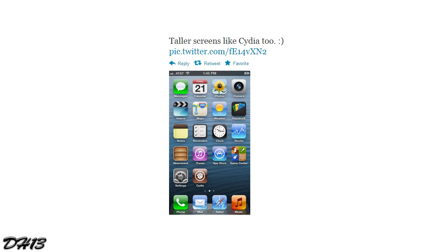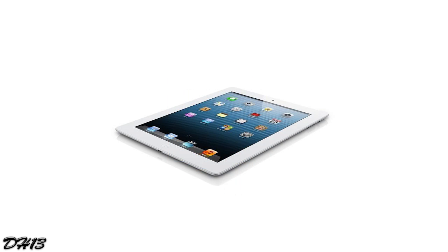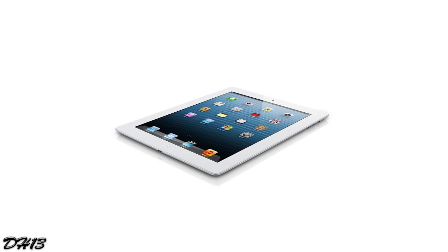ChpOne then jailbroke the iPad 4, which has the A6X processor. That was big news for the jailbreak community because it had a new processor and he was still able to jailbreak it. Then at the worldwide jailbreak convention, pod2g said he had some partial injection data which could have been useful, but Apple patched the dot-plist file he was using, so unfortunately it's not really useful anymore.